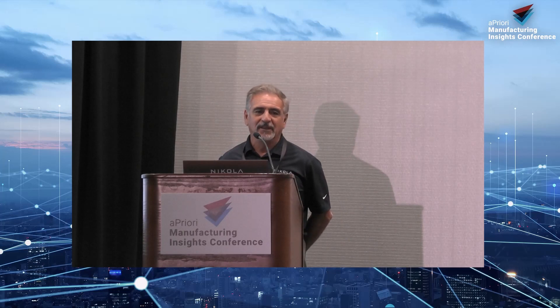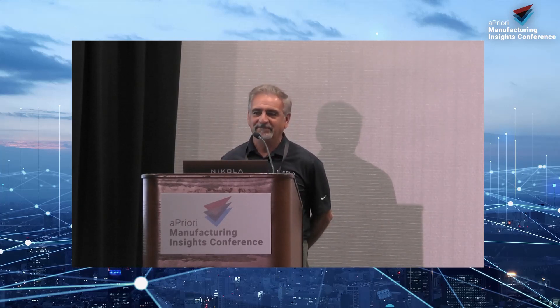Any other questions? If not, you can find me on LinkedIn — I'm always happy to help solve issues and save money. It's fun stuff. Thank you.